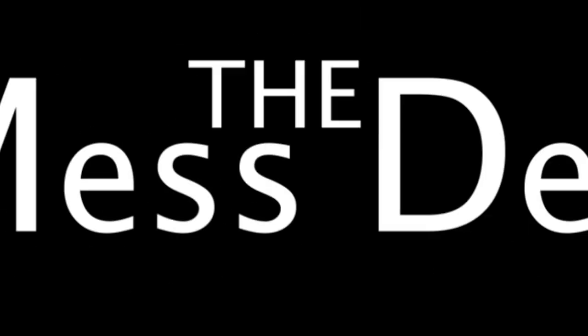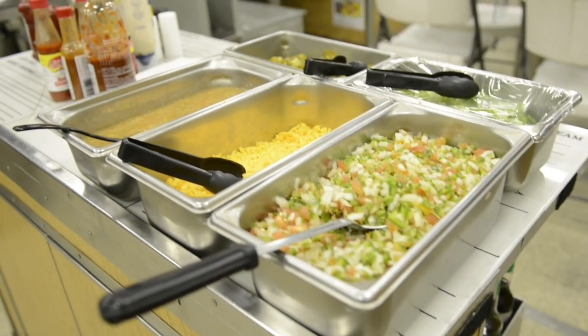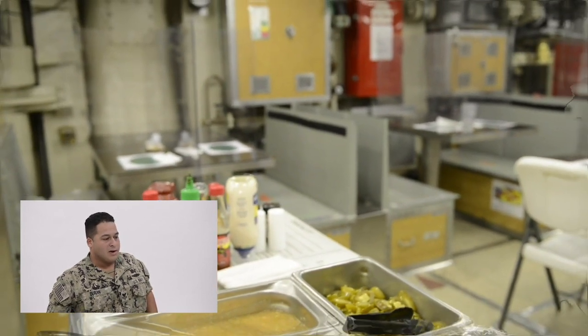I'm Culinary Specialist Submarines First Class Adelico Duran, and I'm going to take you on a tour of the mess decks and a bunker. This right here is the mess decks. This is actually where the magic happens on board — this is where meals happen, training, movies, anything you can think of that involves large groups. It's the largest single space on the boat where people can gather.